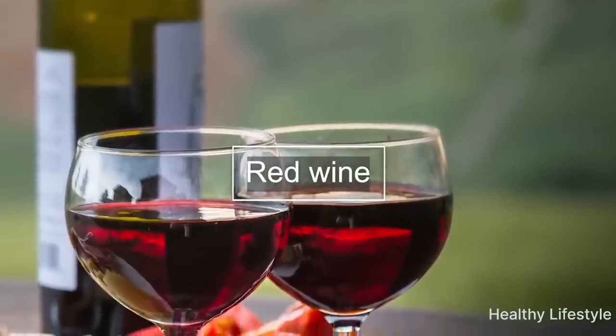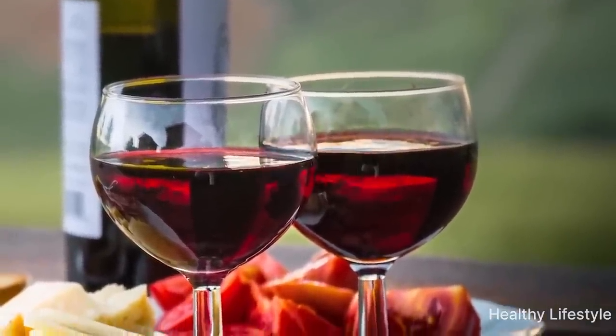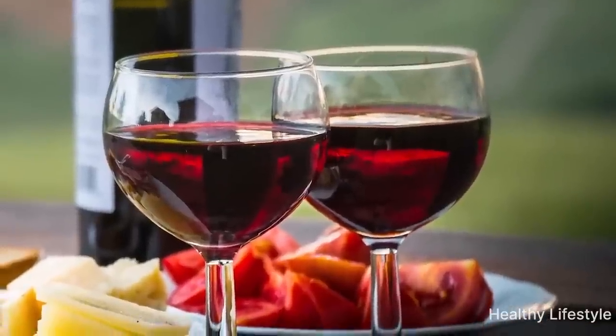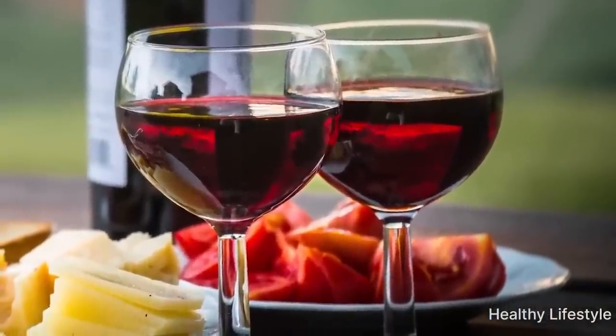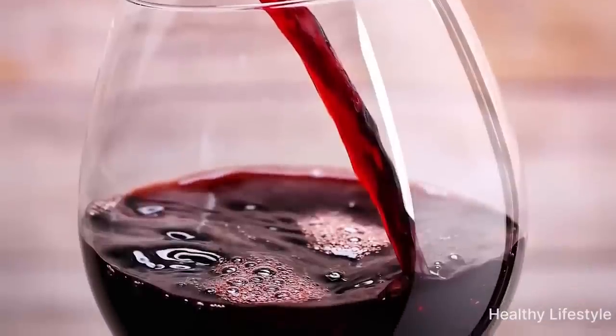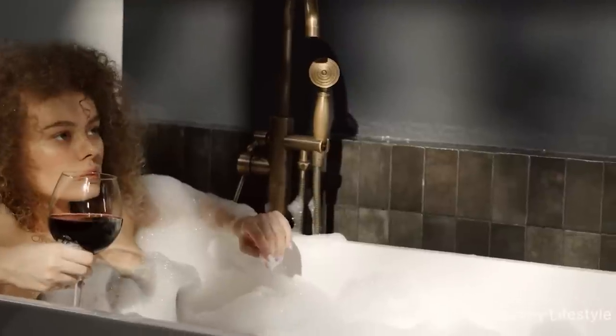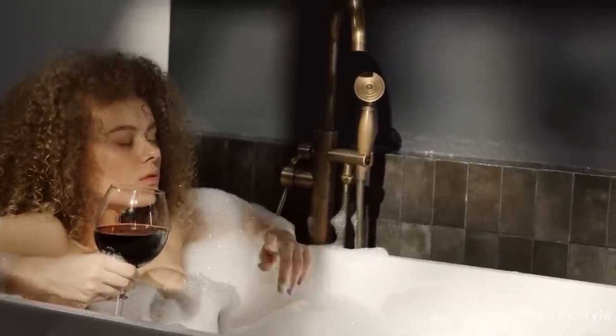Fifth is red wine. According to many experts and nutritionists, drinking a glass of red wine every day can prevent heart disease. Red wine has properties that help thin the blood and prevent clogged arteries. However, excessive alcohol is dangerous for the body, so you should not exceed the norm of one glass of wine per day.